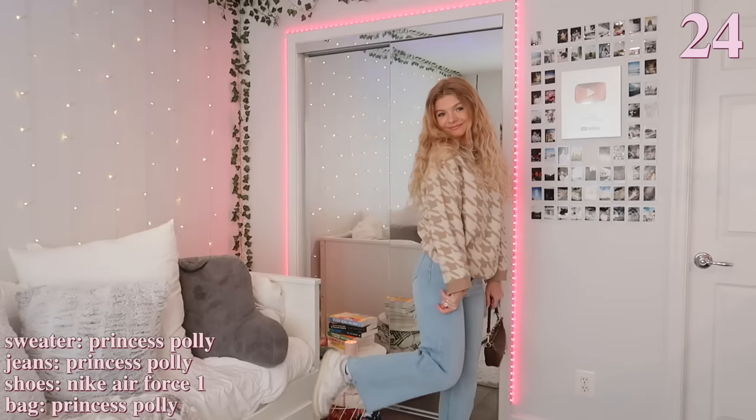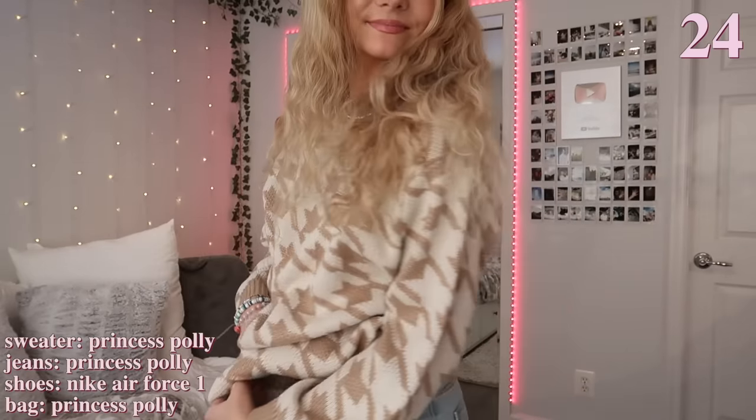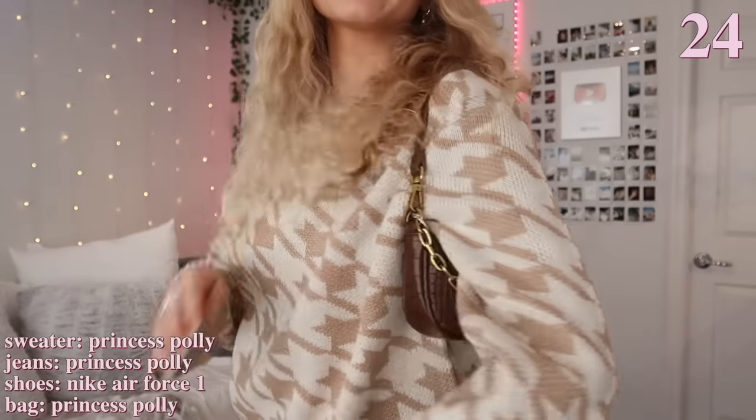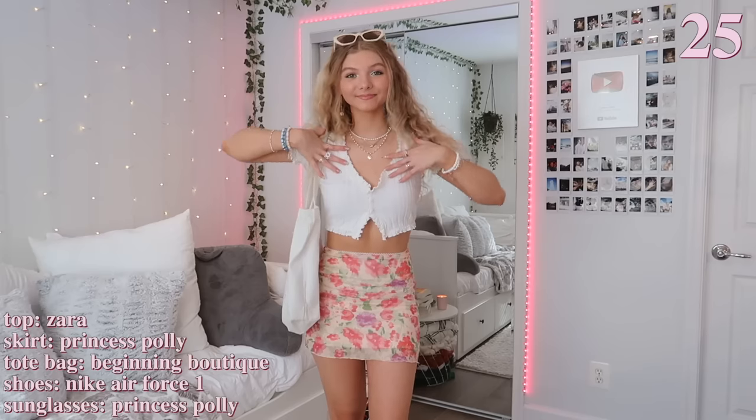This next outfit is perfect for spring. I'm first wearing this lightweight sweater that's super comfy, and I'm also wearing these wide-leg jeans. To match my neutral base sweater, I'm just wearing my brown bag to go along with it, and I think this outfit turned out really cute.